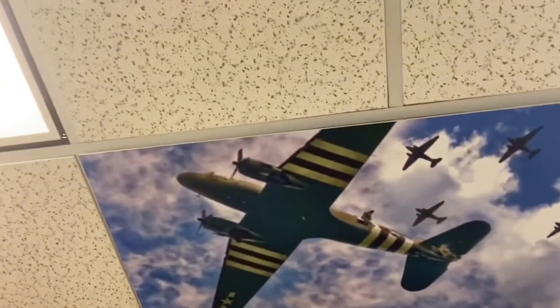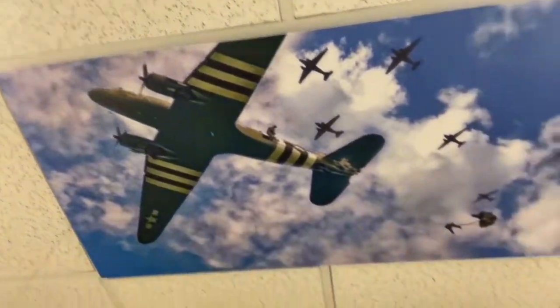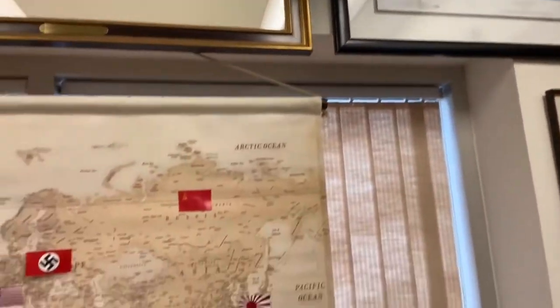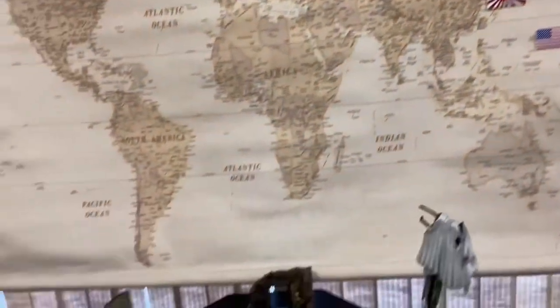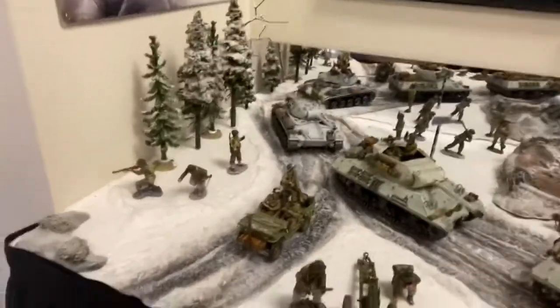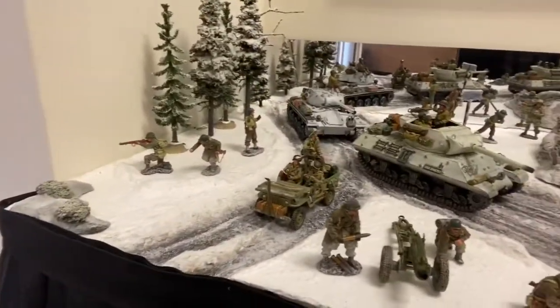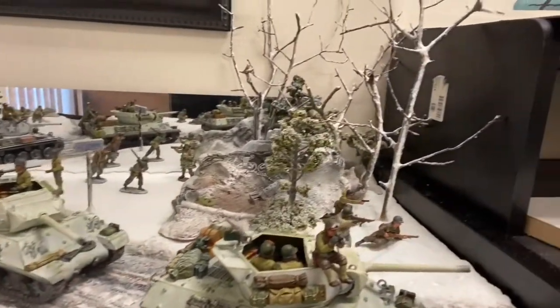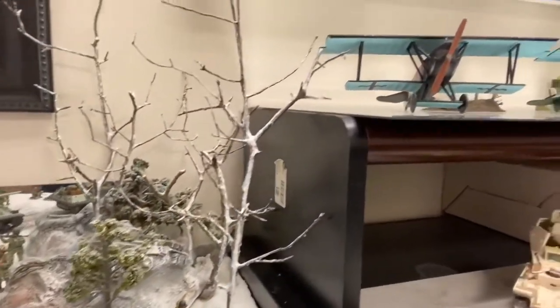Up here is something cool I'm working on — dropping in, just like the 101st and the 82nd. Over here is a neat little diorama I did last year showing the Allies advancing into the woods — the Great Ardennes, the Battle of the Bulge.